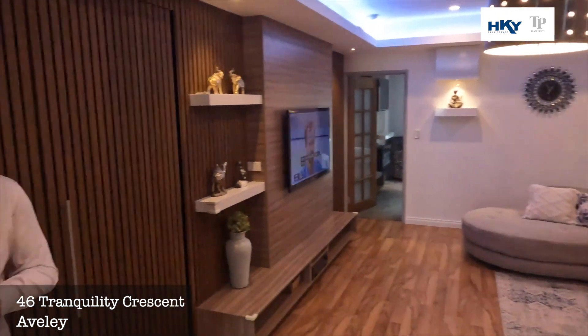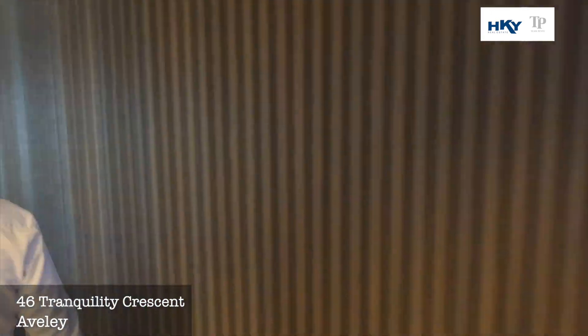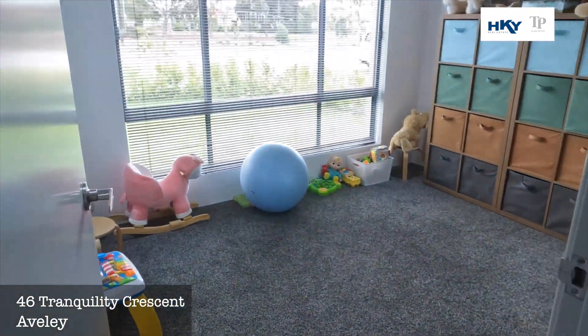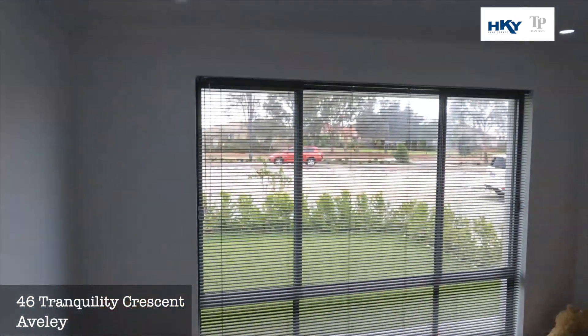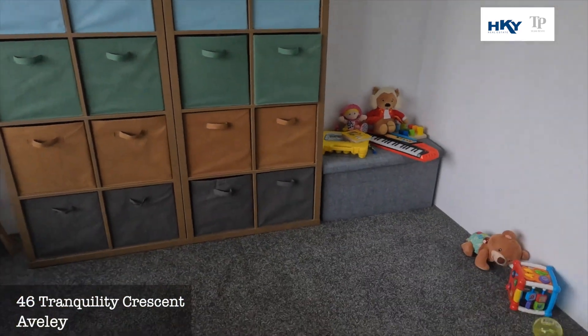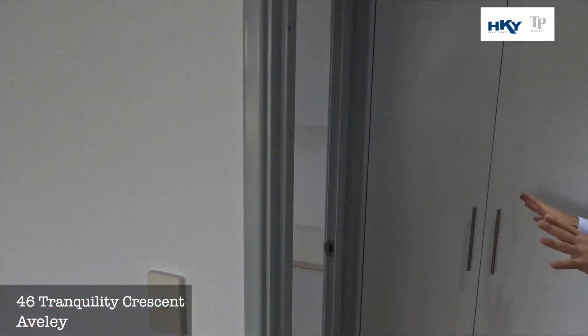This is where the magic starts to happen. You can see these beautiful panelling walls — and voila, in we go to what could be a home office, it could be the fifth bedroom, or it could be another living area. You've got the laundry down this end as well.